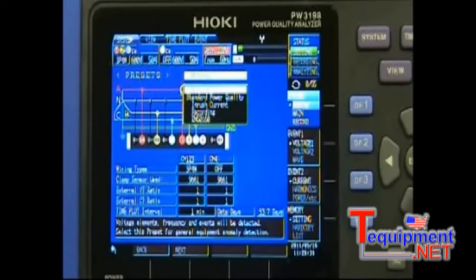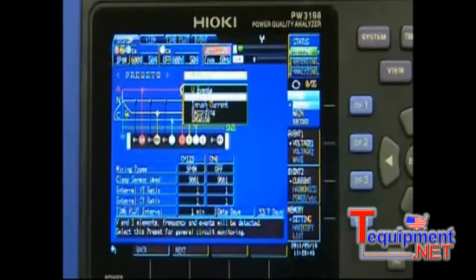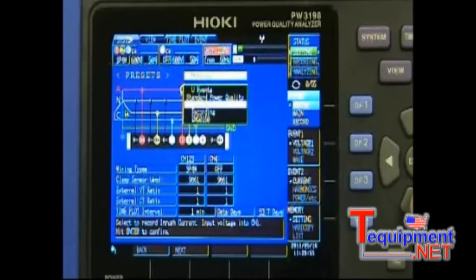The 3198 now eases the setup process with event threshold presets. The presets allow for quick setup for voltage only events such as swell, dip, interrupt, and transient voltage spike. Standard power quality events including voltage, current, harmonics, and power factor. Inrush current events.